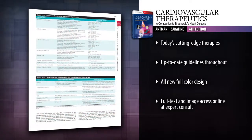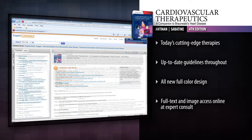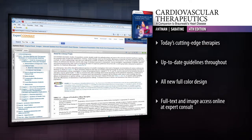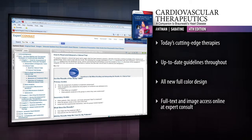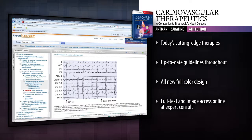Get an enhanced visual perspective with an all-new full-color design throughout. Access the complete contents and download images online at Expert Console. Make the most informed, evidence-based treatment decisions for your patients with Cardiovascular Therapeutics 4th Edition.